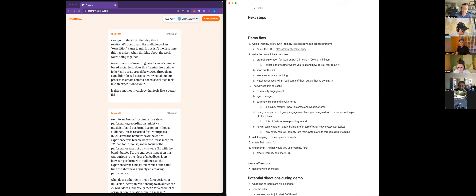We could end with: we've created a thread, and 'what would you use Prompty for?' is the first link in that thread.